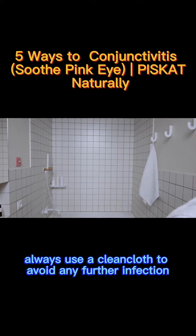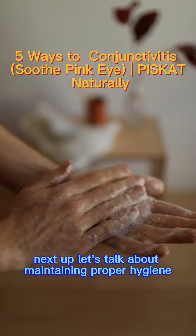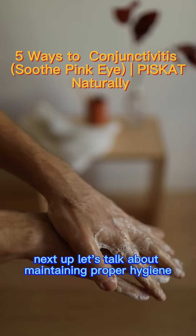Remember, always use a clean cloth to avoid any further infection. Next up, let's talk about maintaining proper hygiene.